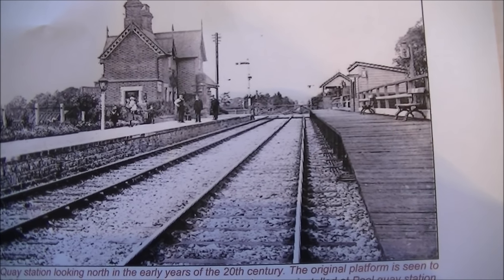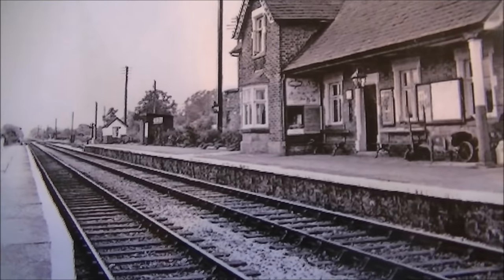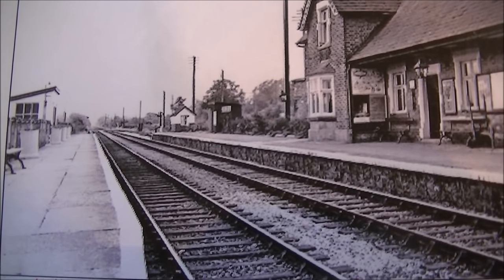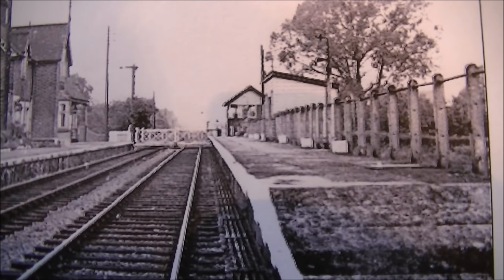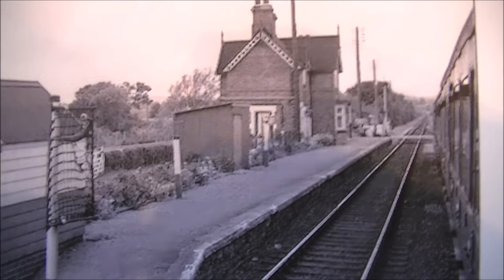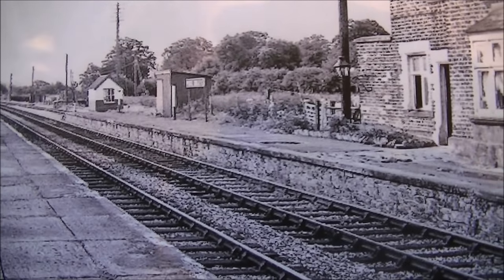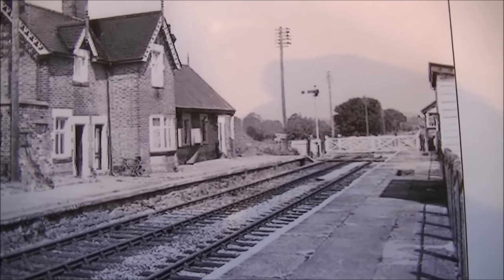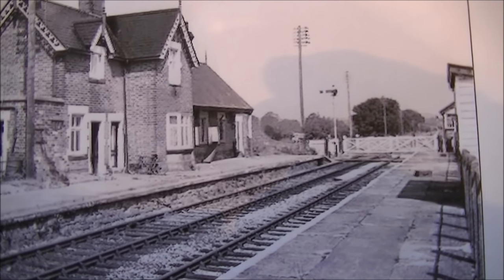Added next to it was a wooden platform, later replaced by a proper stone platform. This picture from the 1960s looking south shows that stone platform added to the passing loop on the left-hand side. This picture also from the 1950s shows it from the other direction. This next picture is looking north in the 1960s. And this picture is looking south in 1963. This picture shows the signal box and the station sign in 1964. And finally, this picture was taken in 1965 after the line had closed but before the track was lifted.